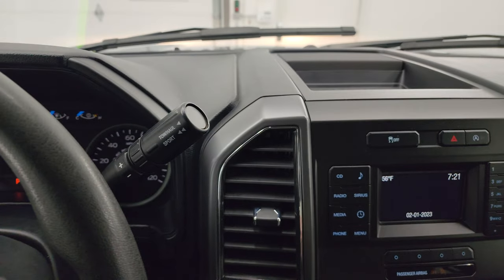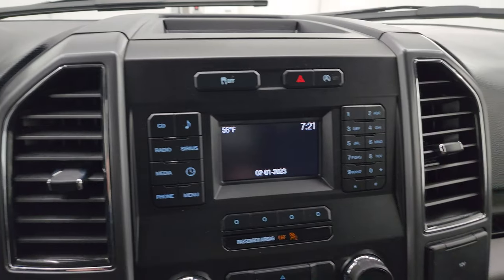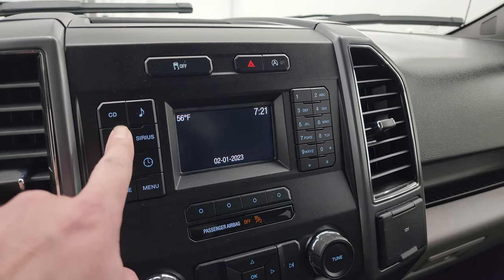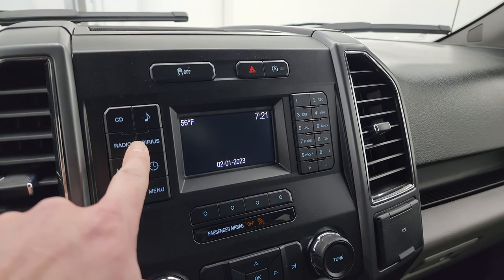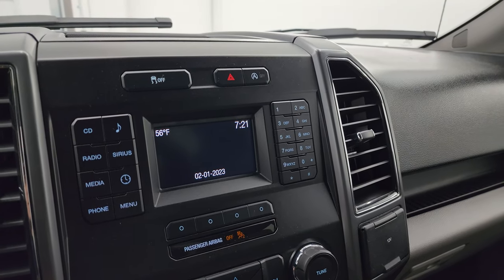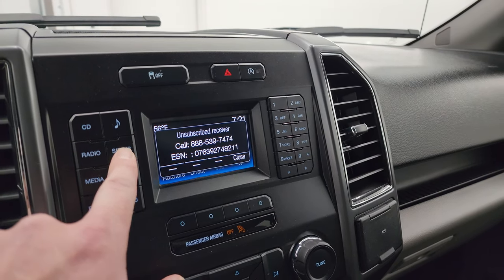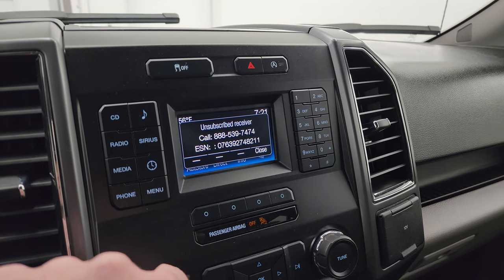This one has the six-speed automatic transmission with the optional tap shift, and it has AM/FM and Sirius XM radio capabilities on there as well.